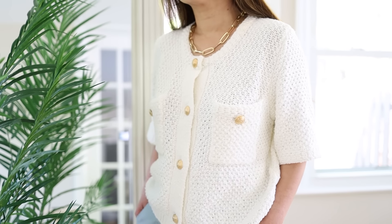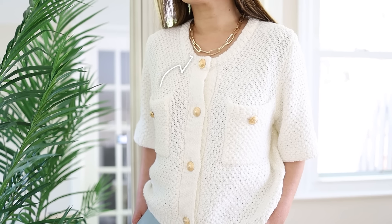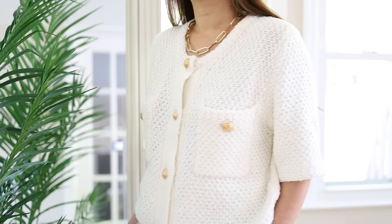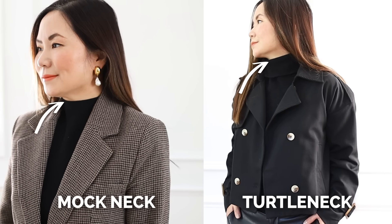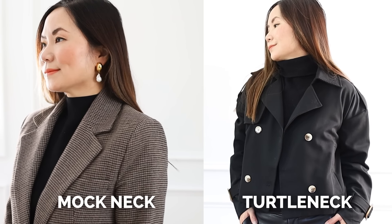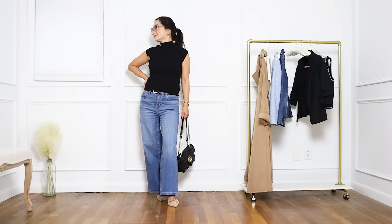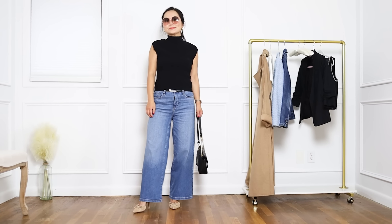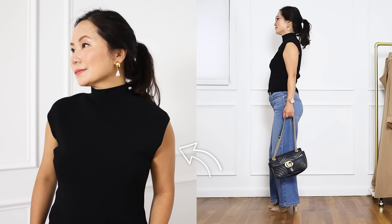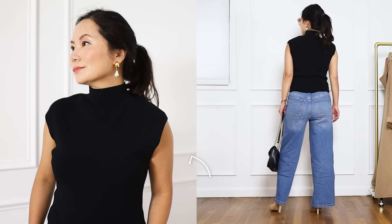One of the biggest trends I've noticed this year is higher necklines. If you mostly wear lower necklines like me, a great starting point is the mock neck — it's not as high as a turtleneck, so it's not completely covering your neck, but wearing this with your white leg jeans will immediately add a trendy vibe. I also love the cap sleeve design because showing your arms helps balance out all the volume and extra fabric in the wide-leg shape.